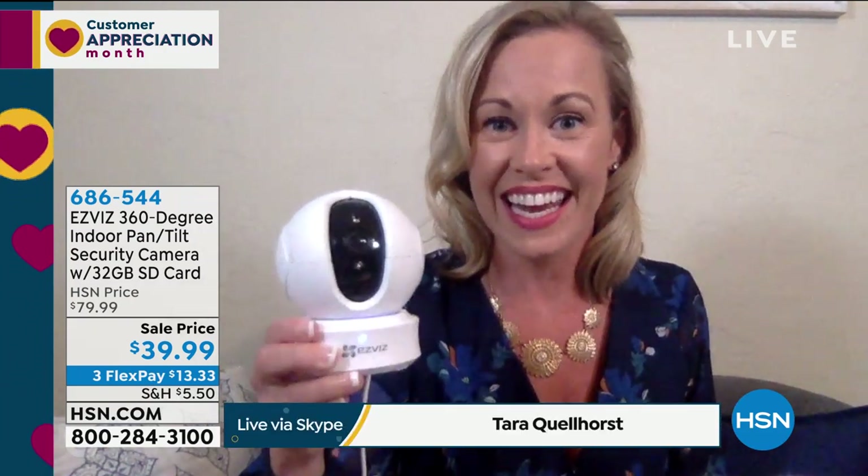I was about to say, should I just do Vanna White moves? Because it just sells itself. I can hardly get words out whenever we have this on Home Shopping Network because it's just gone before I can even talk about how amazing it is.